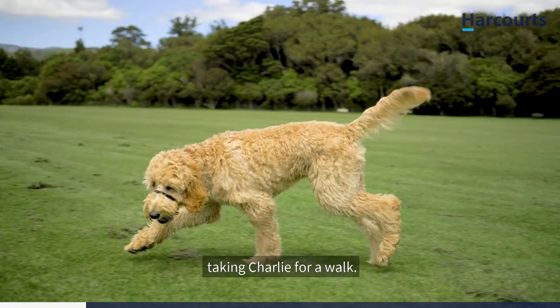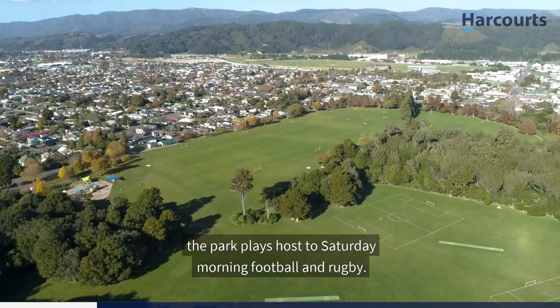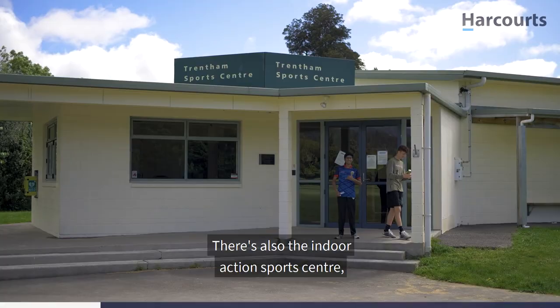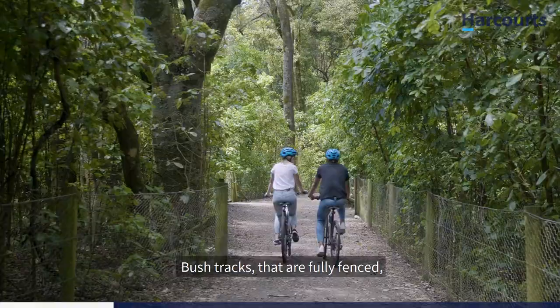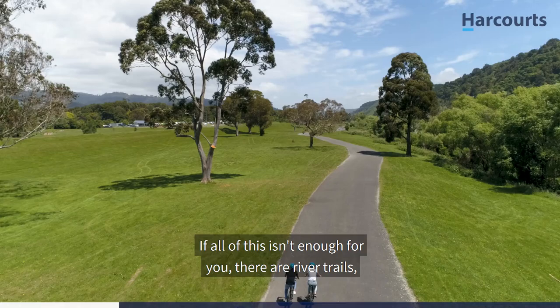We're here down at Trentham Memorial Park taking Charlie for a walk. This is one of the largest parks in Wellington and it is mere minutes from your doorstep. In the winter the park plays host to Saturday morning football and rugby. There is also the indoor action sports centre for off-season cricket and football training. In the summer the park transforms into cricket and athletics central. There's the kids' playground on the other side and in the middle, Barton's Bush — bush tracks that are fully fenced. And there are river trails which take you all the way down to Petone or right up to the Akatarua Valley.